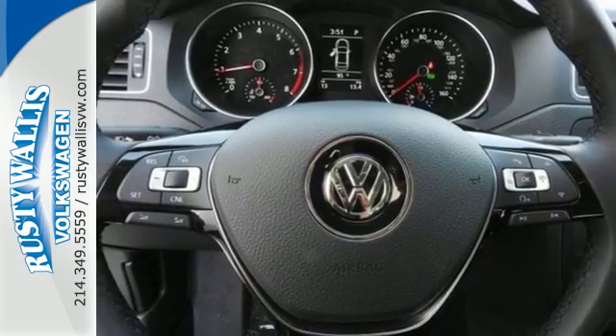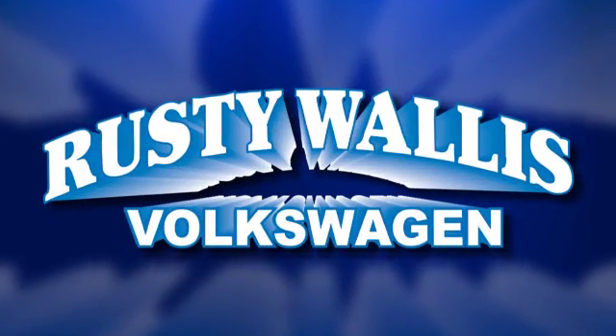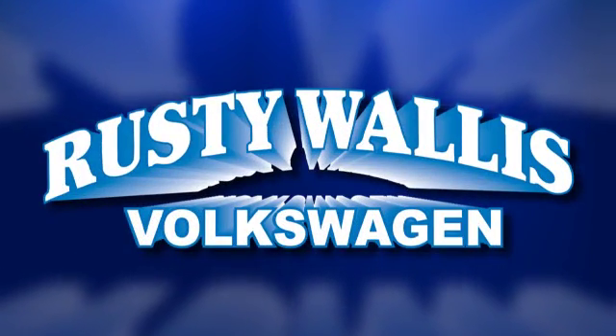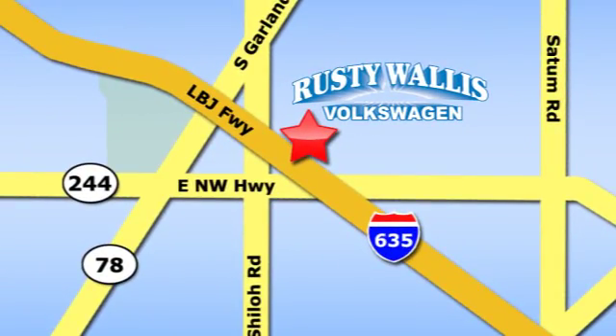The compact sedan can be your compact sedan. Test drive this Jetta today. Rusty Wallace Volkswagen is one of the premier Volkswagen dealerships in Texas. We're easy to find just off Northwest Highway at 12635 LBJ Freeway in Garland.